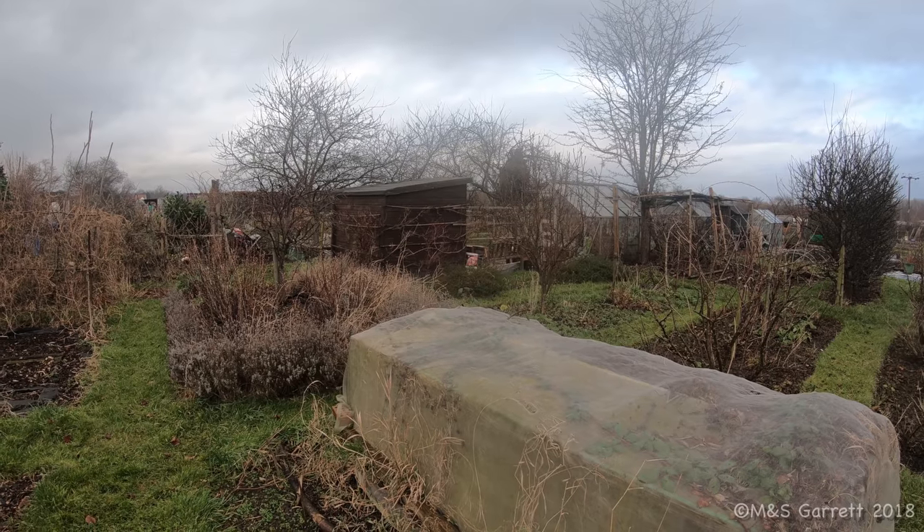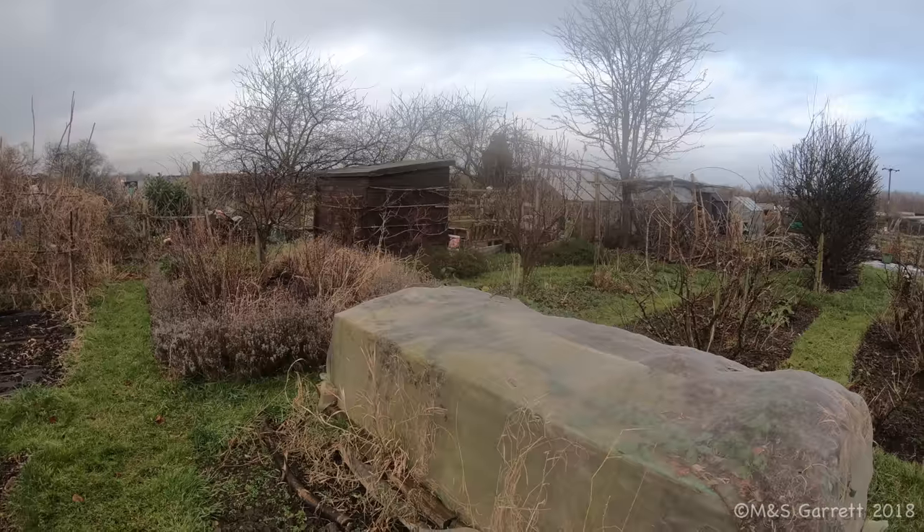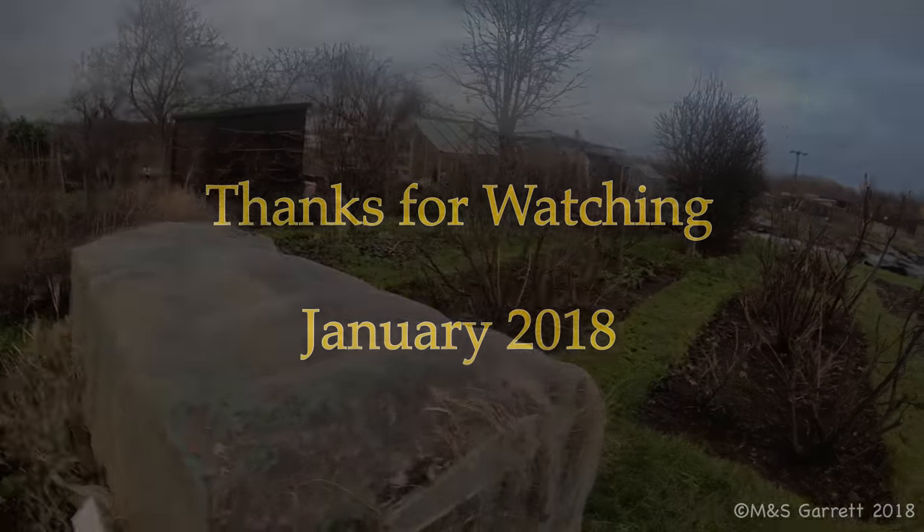I hope you enjoyed our little video for this first day of the new year. Thanks for watching.